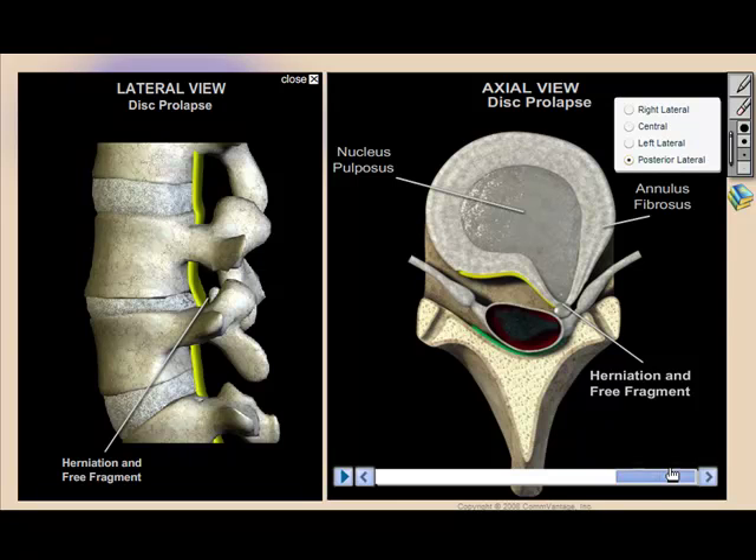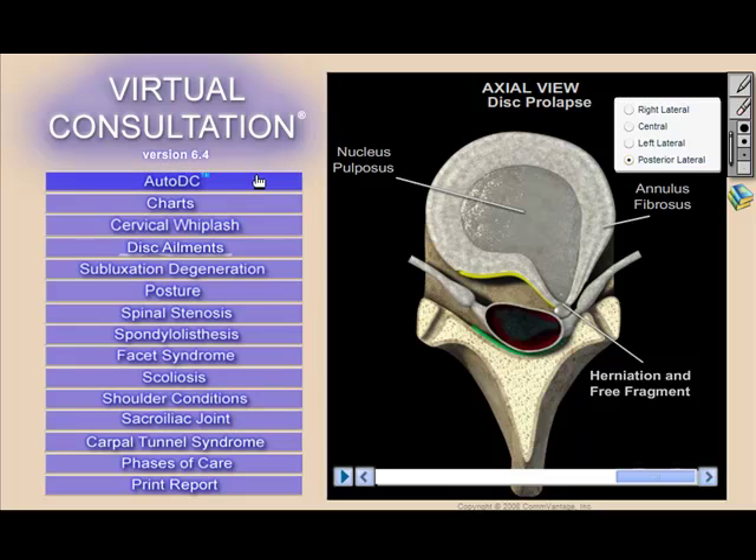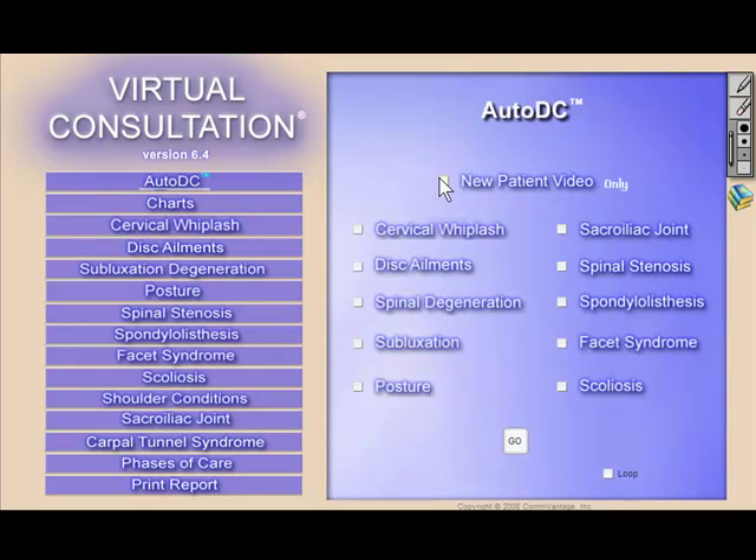The disc ailments feature shows both a lateral and an axial view side-by-side, the way it's presented on an actual MRI. The Auto-DC feature enables doctors to run animations in an automated looping or non-looping fashion — simply select the animations to show and the product plays them in order selected. Doctors find this feature extremely valuable prior to the report of findings and in the reception room, and these animations look terrific on a large plasma or LCD screen.